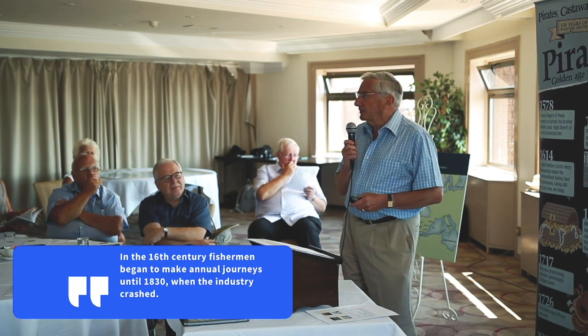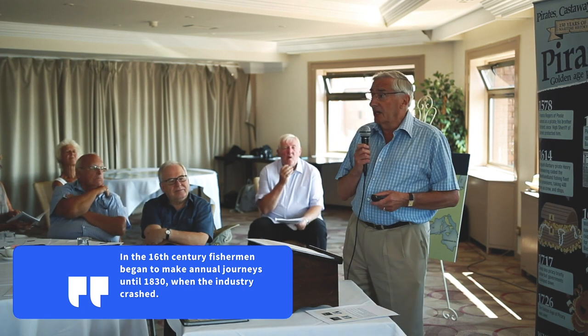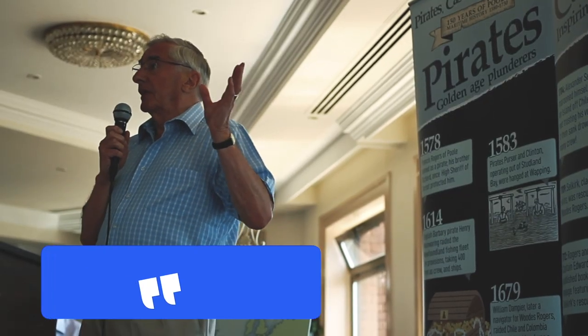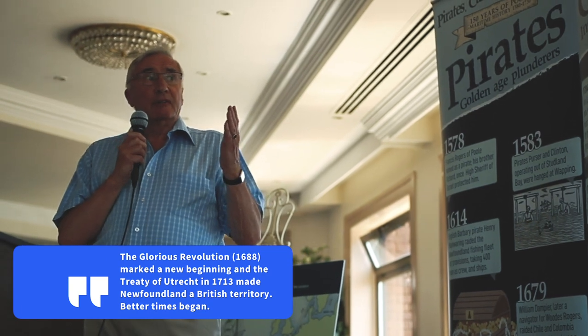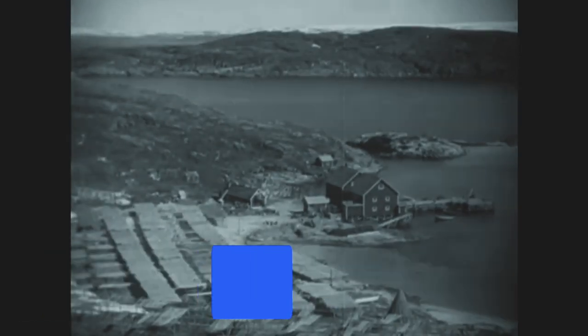A significant step came in 1583 when Sir Humphrey Gilbert landed in Newfoundland and claimed it in the name of Elizabeth I. Twenty ships a year were going from Poole to Newfoundland. The Glorious Revolution was welcomed in Poole. The Treaty of Utrecht recognised Newfoundland as British territory, and this began the great period of prosperity.